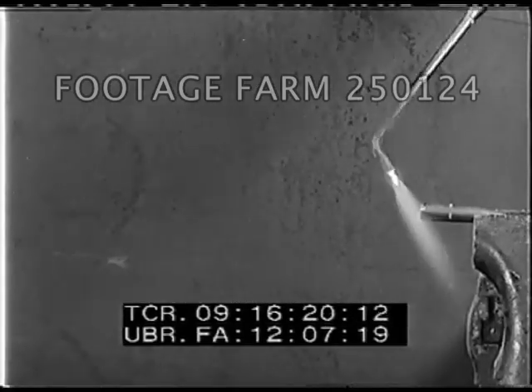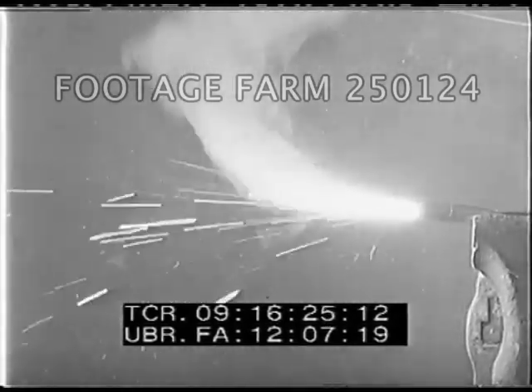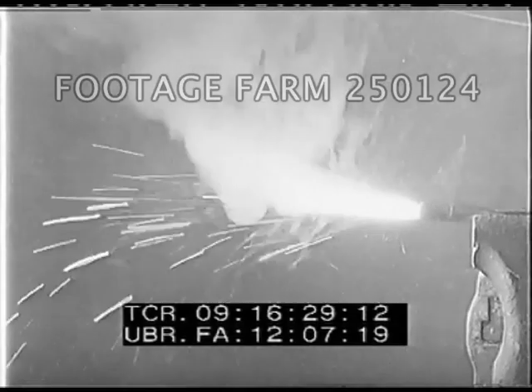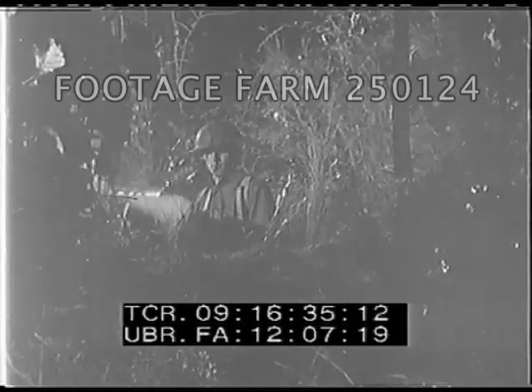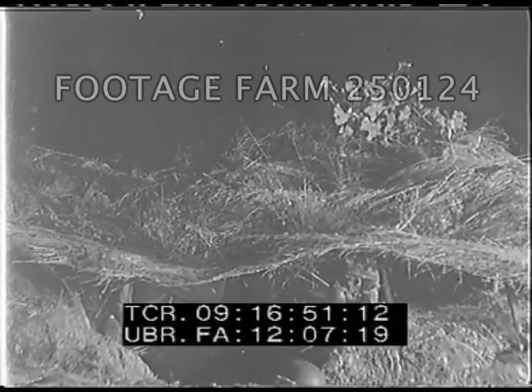In actual firing, the tracer composition is ignited by the flame of the propellant powder. The purpose of these tracer projectiles is to enable the gunner to direct the spray of bullets upon the target — particularly valuable to aircraft gunnery, where fighting is done at high speeds.